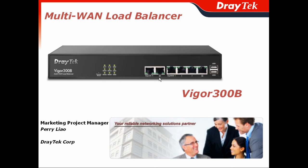Thank you for participating in today's webinar. I am Perry Liao, the Marketing Project Manager of JETEC Corporation. In this presentation, I will give you a brief idea about the Vigor300B, the multi-WAN load balancer from JETEC.